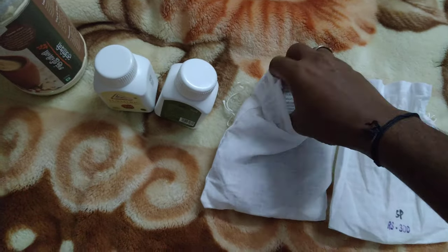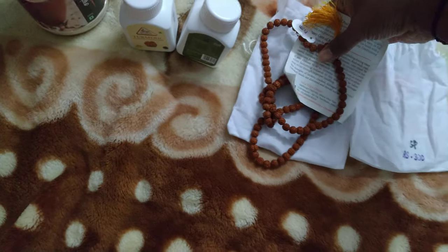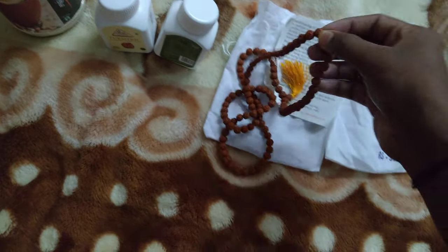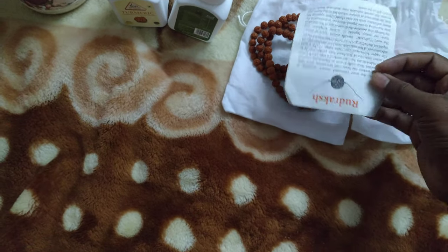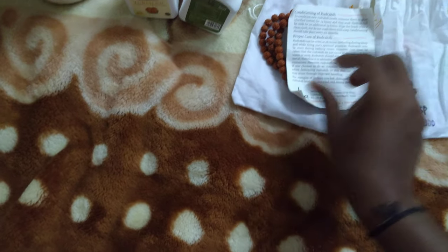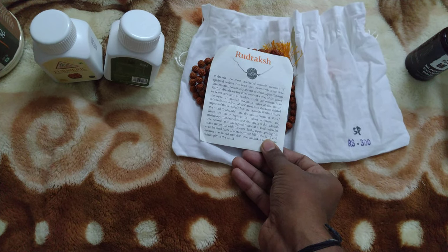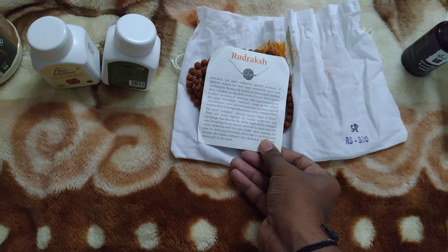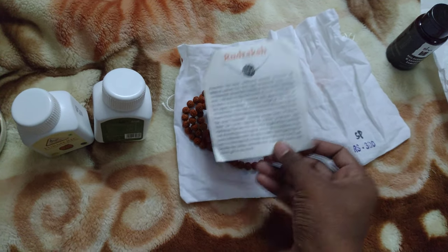And this is Rudraksha. I think here they have given the guidelines — proper care of Rudraksha and conditions of Rudraksha. The most celebrated is the Cortic Mix. This is from the spiritual series, so I have already added it.